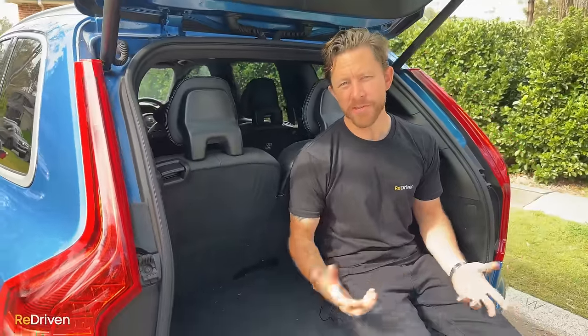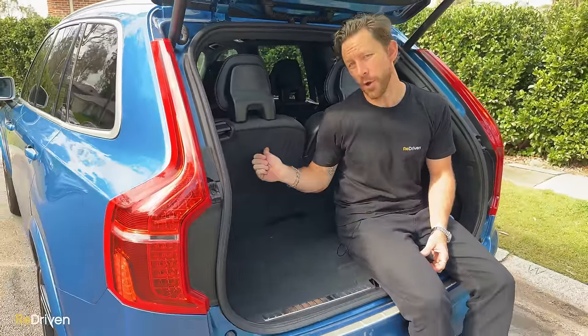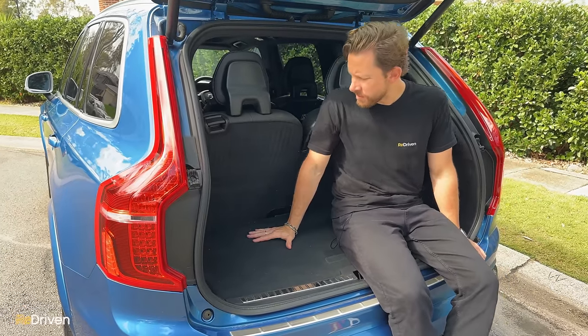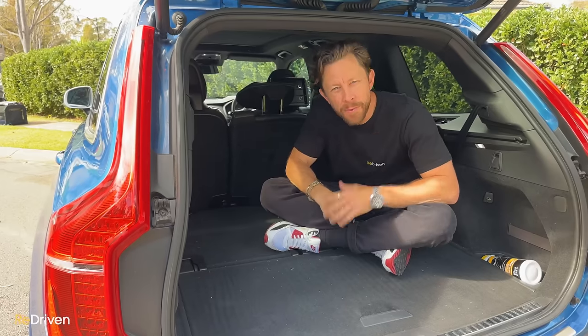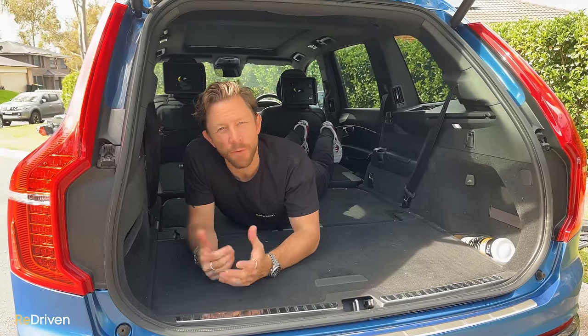Some good news in the boot: for a seven-seat SUV, these things normally suck for cargo space if the third row is up, but in this one it's about the same as a really small hatchback. With the third row down, there's heaps of space. And with the second and third rows down, you could take this thing camping — there's so much space, it's like a little van.